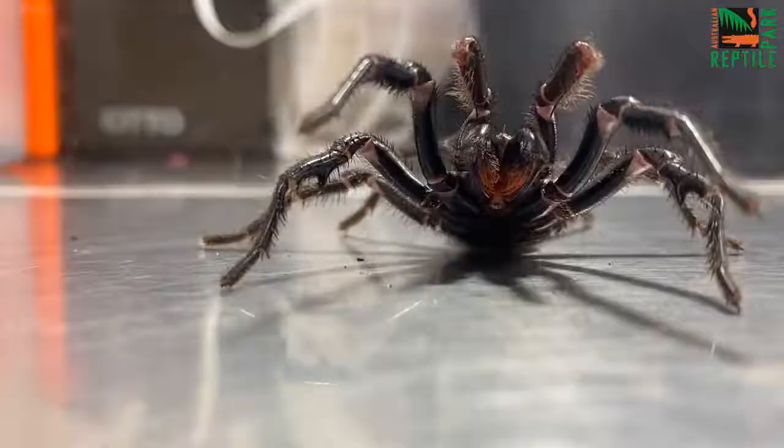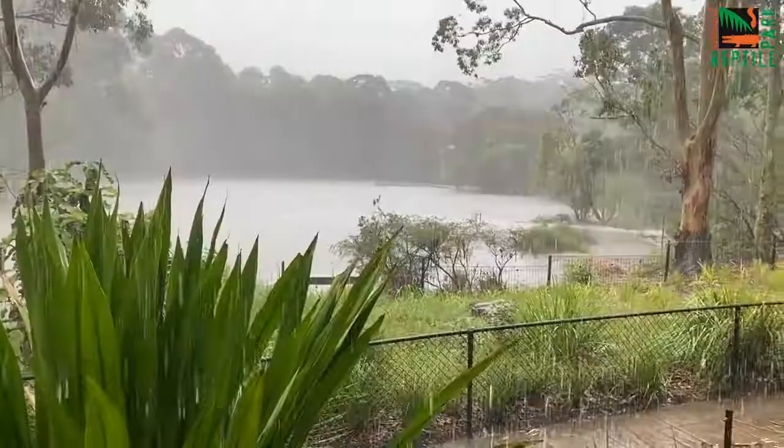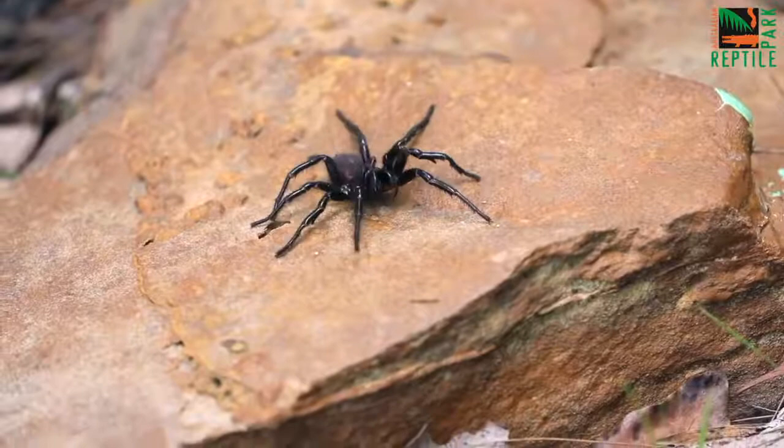The male Sydney funnel web spider is by far the more dangerous of the two and he's also the one you are far more likely to encounter. As we venture into summer, the summer rains typically will encourage the male funnel web to begin to move around in search of females.